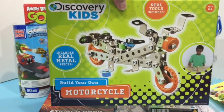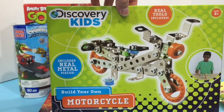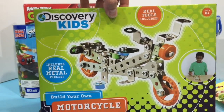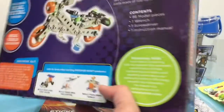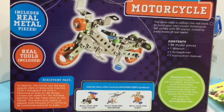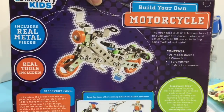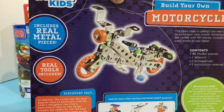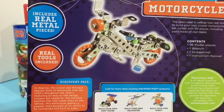And last, we have this Discovery Kids Build Your Own Motorcycle kit. It includes real metal pieces — this set has 95 metal pieces to make your own bicycle or motorcycle.